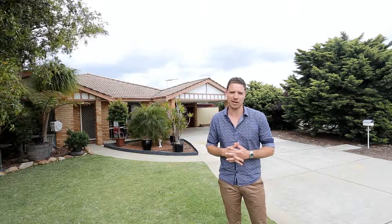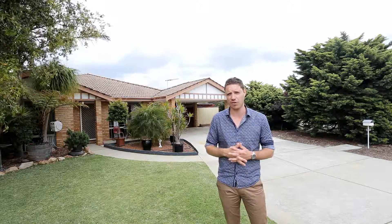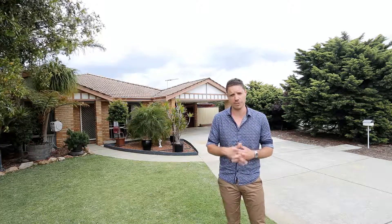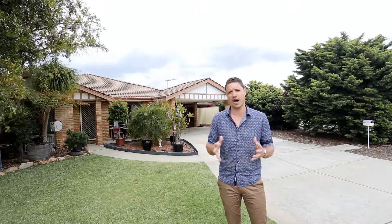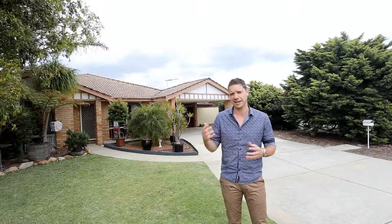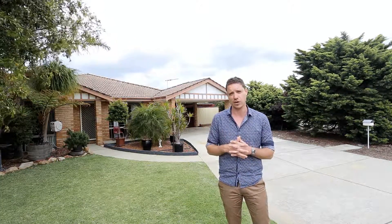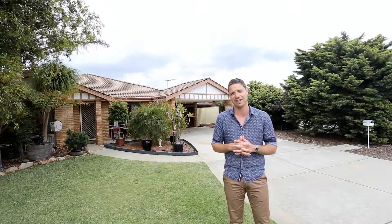Hi, Con Matthews here from O'Neill Real Estate, and welcome to 21 Firetail Court in Seville Grove. A brilliant four bedroom, two bathroom family home with multiple living areas, great side access to a powered workshop, ducted air conditioning — the list goes on and on. It represents amazing value in this market where buyers have lots to choose from. Let's go inside now and take a look at what this beautiful family home has to offer.